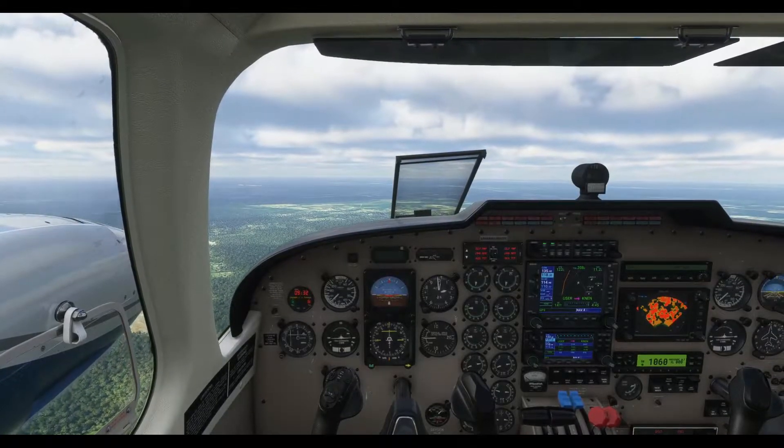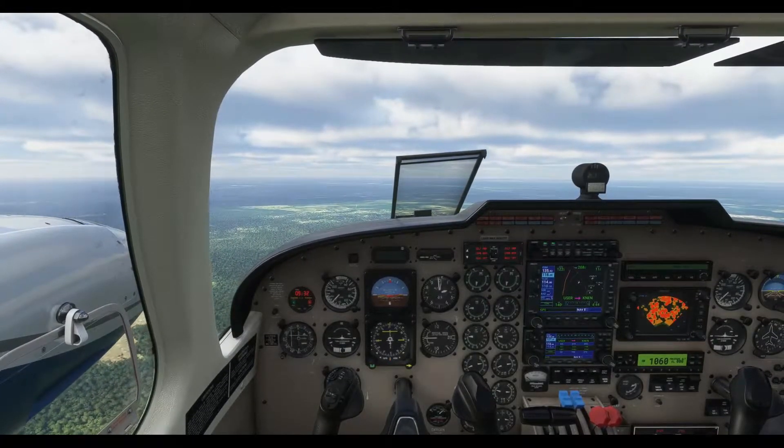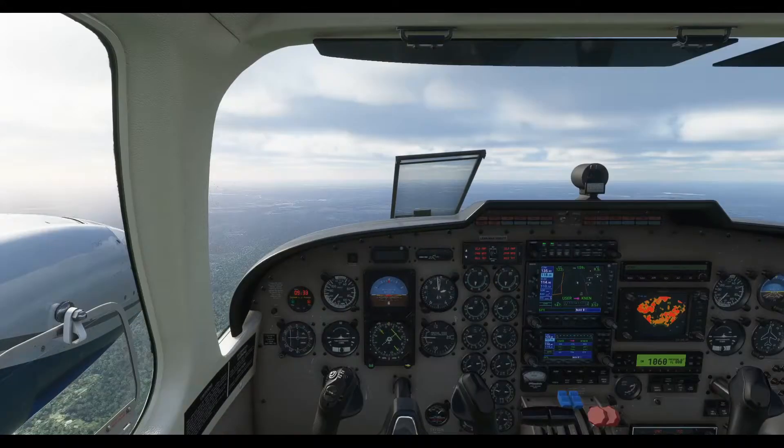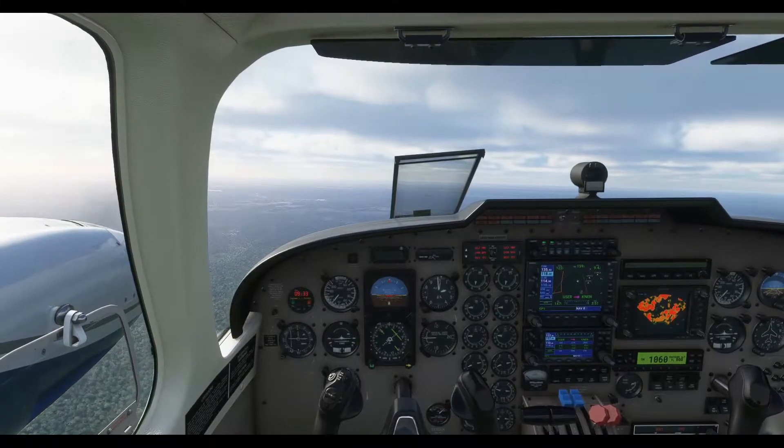November 5 Juliet Papa, turn left heading 160. Report Jacksonville in sight. Left 160, report Jacksonville in sight. November 5 Juliet Papa, Jacksonville in sight.